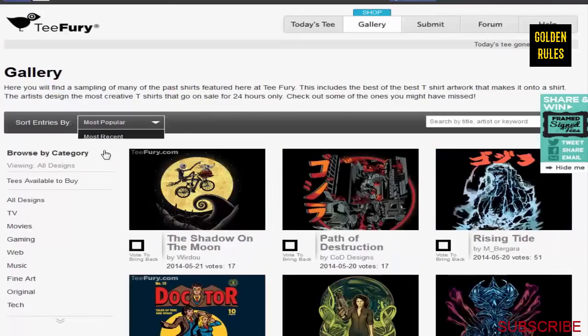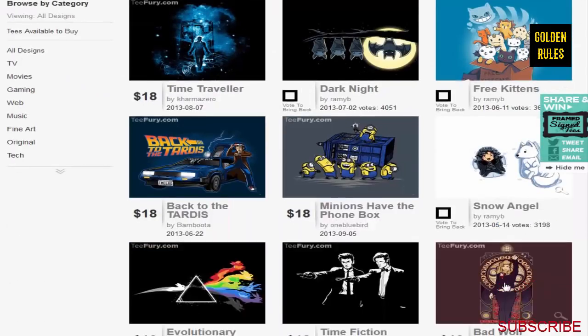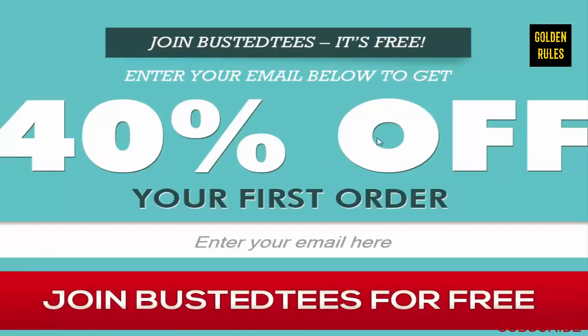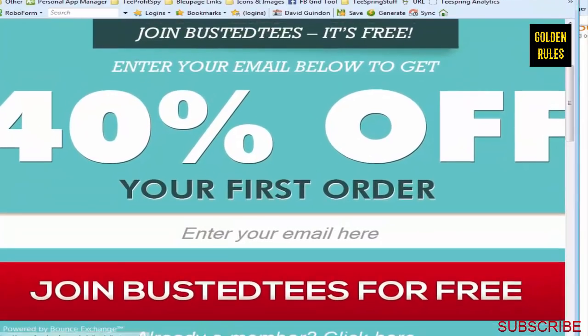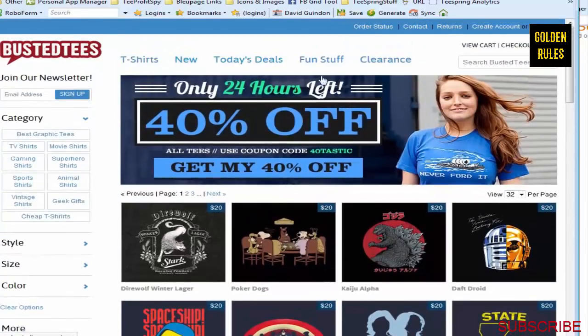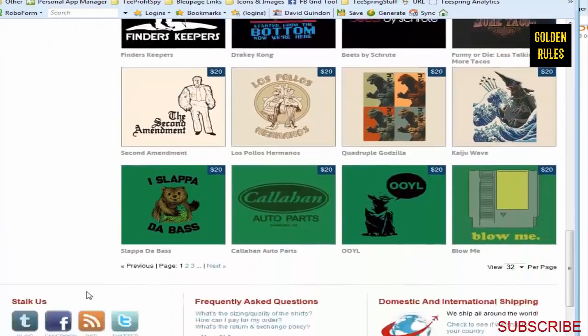In the gallery on Tfury, they allow you to sort by most popular, and you can dig down into different categories and search by most popular. This gives you a lot of really good ideas as well.